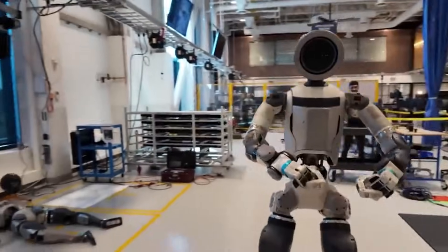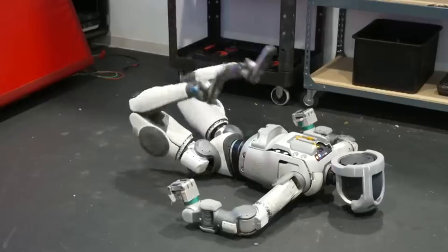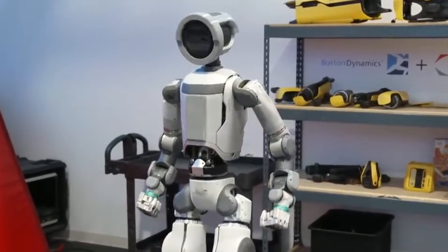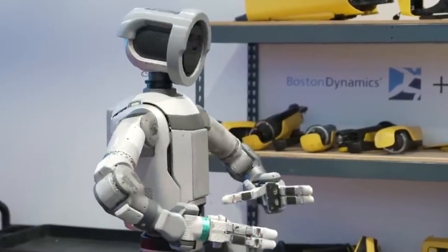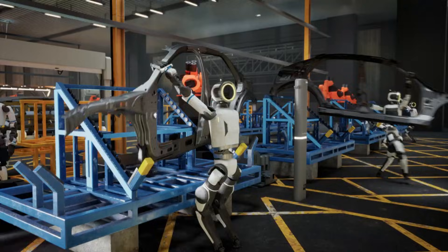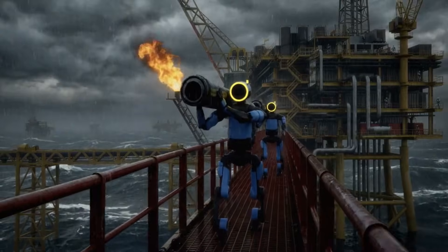Hyundai acquired Boston Dynamics from SoftBank Group in 2021 for approximately 1.1 billion dollars. The purchase was part of a broader robotic strategy aimed at integrating automation across manufacturing, logistics, and mobility services. Hyundai Motor Group operates multiple production sites in the United States, South Korea, and other regions.